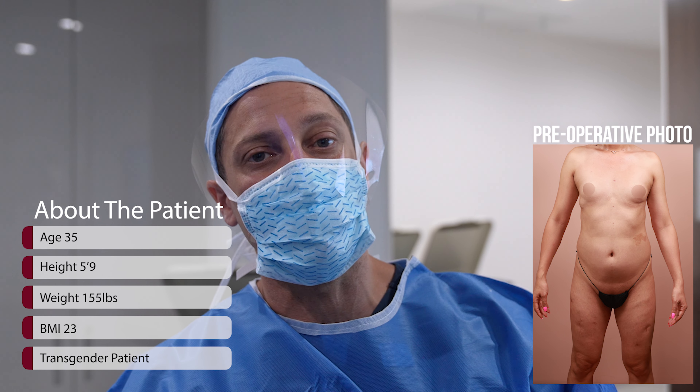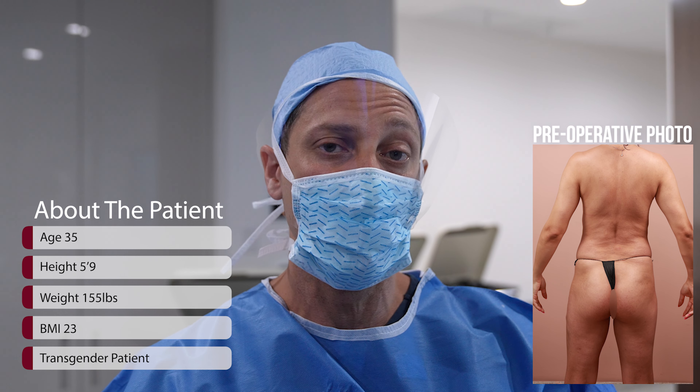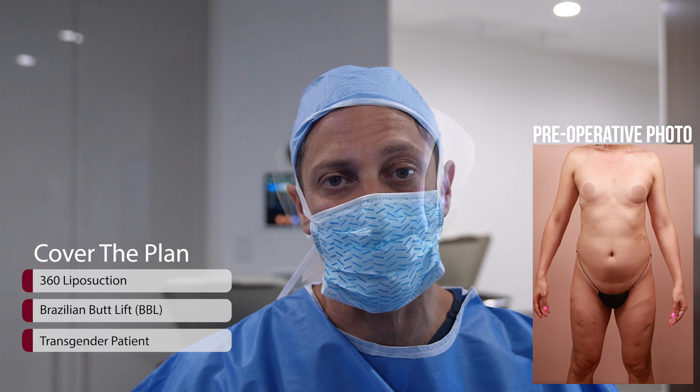The patient is 35 years old, 5'9", 155 pounds, putting her BMI at 23. She's transgender. We're doing a 360 fat transfer — we're going to expand the hips and buttock for feminization as much as we can.